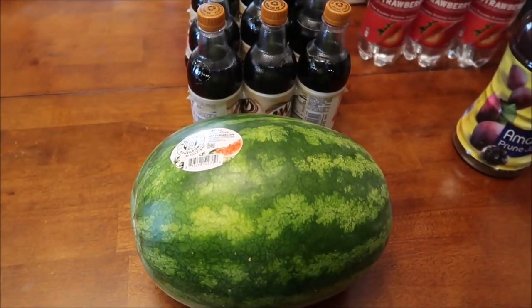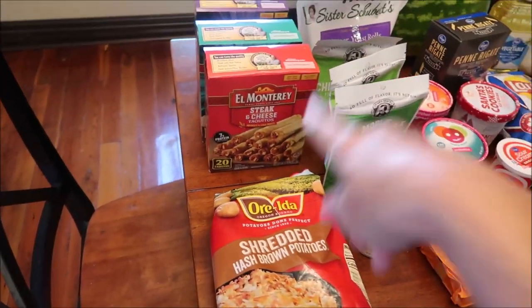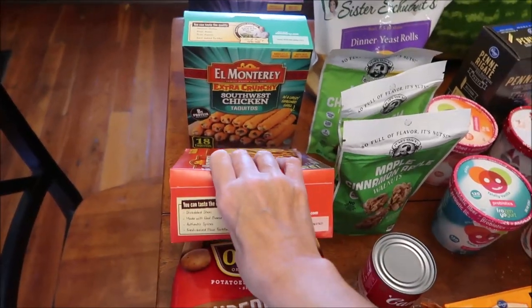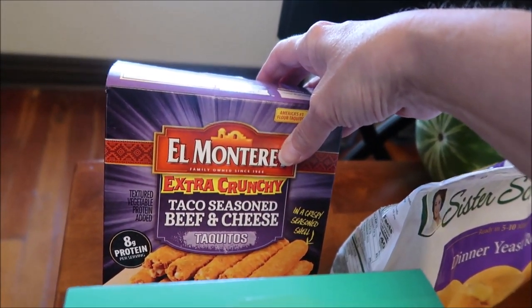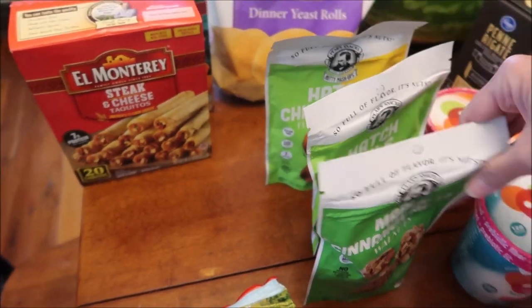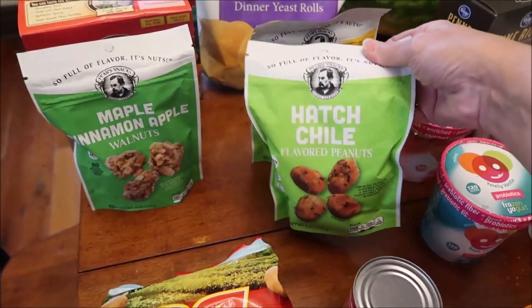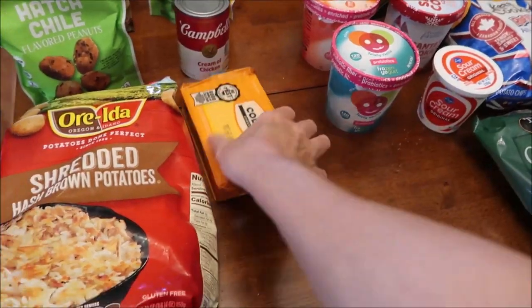They had actually gotten out three new bins full of these seedless watermelons and it was only like $4.97 — not a bad price at all. At Kroger, someone had requested that Kevin try the El Monterey steak and cheese taquitos on his lunchtime review channel, so he's going to be trying those, along with the extra crunchy southwest chicken taquitos and the taco seasoned beef and cheese ones. We also got some Sister Schubert's dinner yeast rolls.